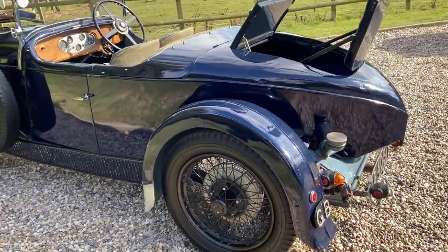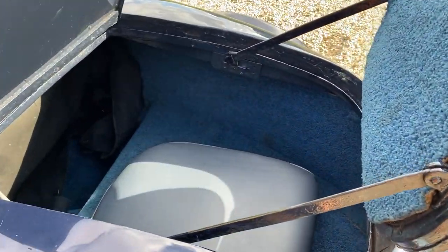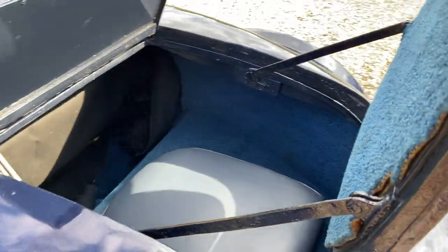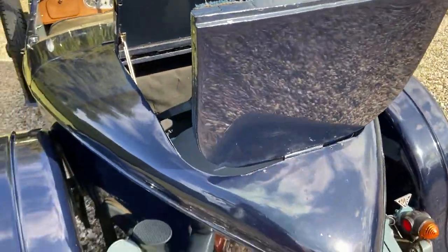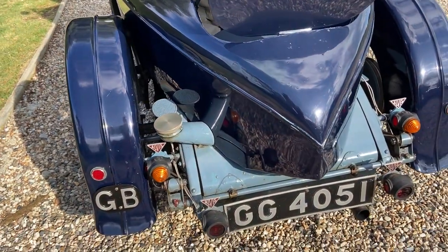As you can see, there's a Dickey seat in the back for just one person. There's a step there on the side to get up into the Dickey. Rear-mounted fuel tank.